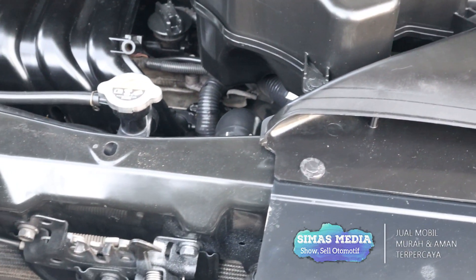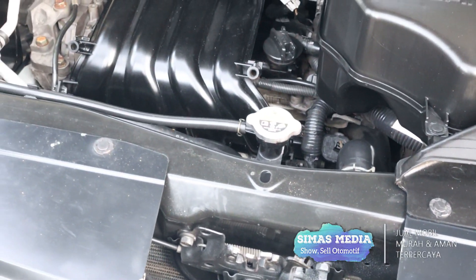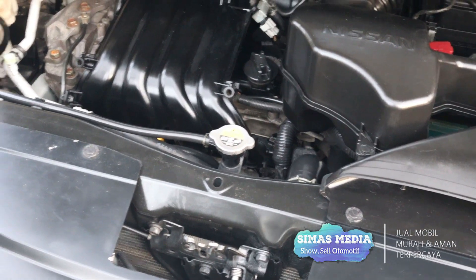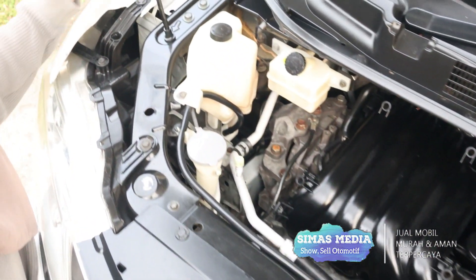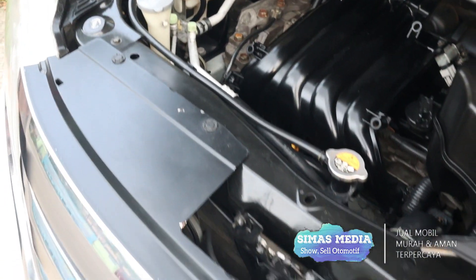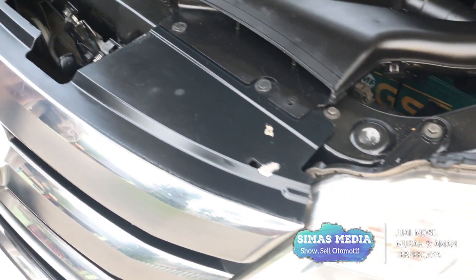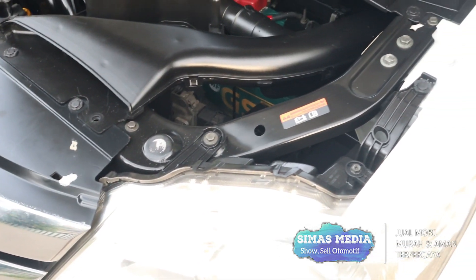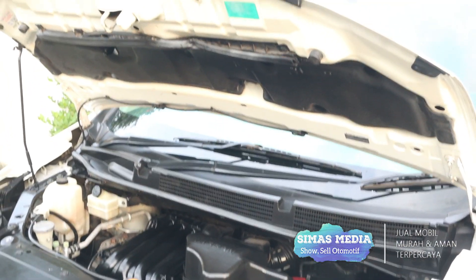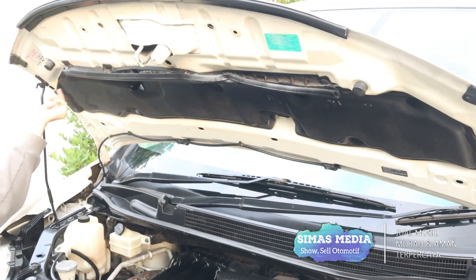Untuk mengecek apakah mesin masih bagus, kita bisa lihat dari kerangka mesinnya. Kerangkanya masih sangat lempeng dan mulus, tidak ada bekas eksiden, karatan, maupun bekas banjir. Di bagian apron masih utuh bagus dan sudah difasilitasi dengan peredam suara.